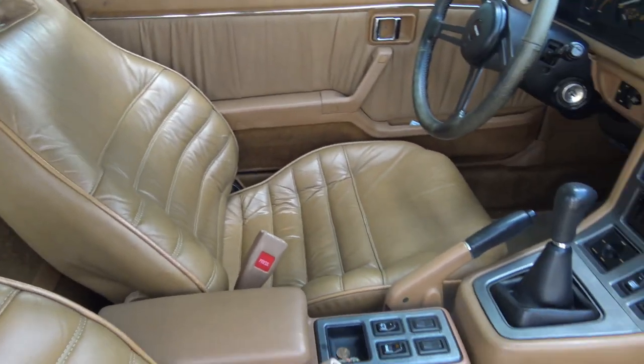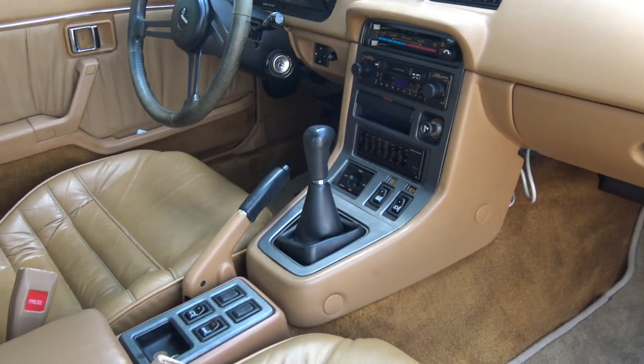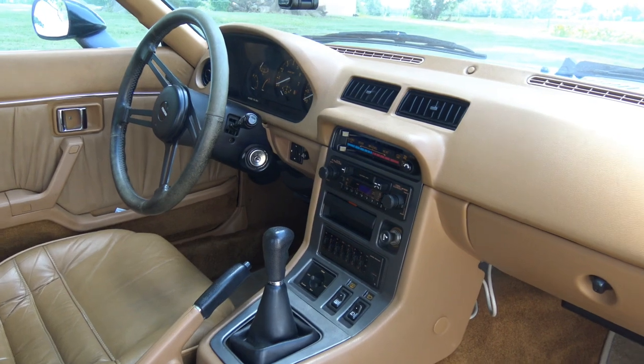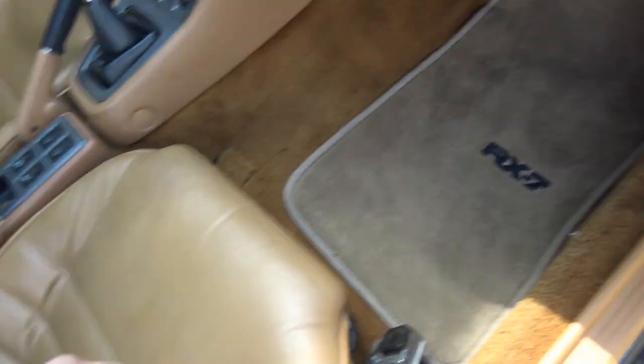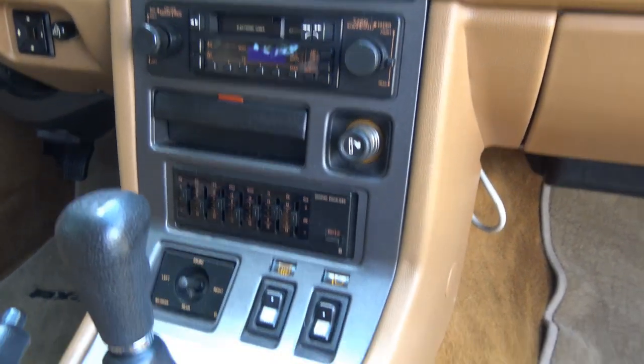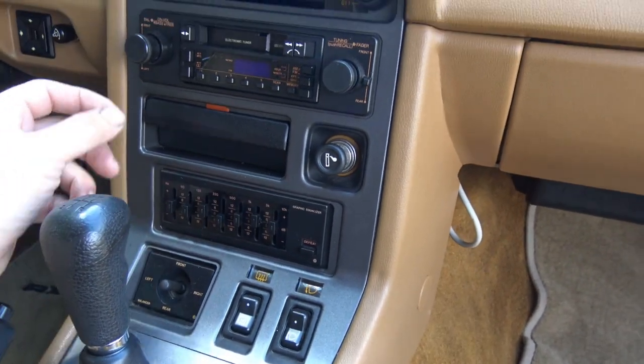It does have 44,000 original miles on it. It is the GSL model, which has disc rear brakes, limited slip in the rear, upscale interior, rear wiper, cruise control — some additions like that that the GSL would have, which is basically the top of the line for 1983.